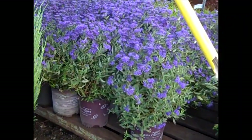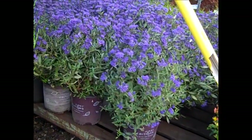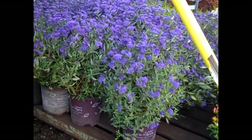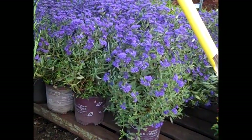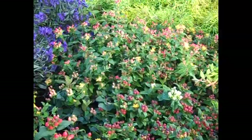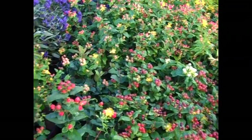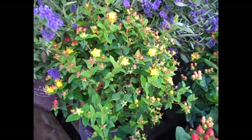Here we got another order showing that caryopteris — this one happens to be Sapphire Surf from the First Editions group. But we have Petite Blue, many others, and this is when this plant starts to shine. Look at the fruit on this hypericum — again guys, this is a great fall color plant. You can see it was coming out with heavy flower, look at that fruit set.